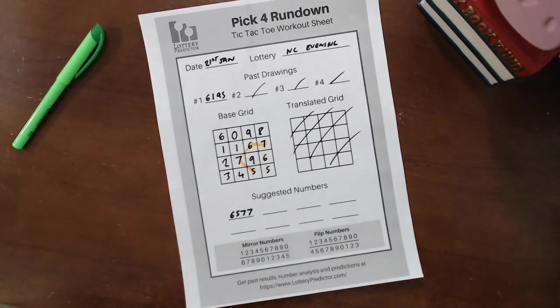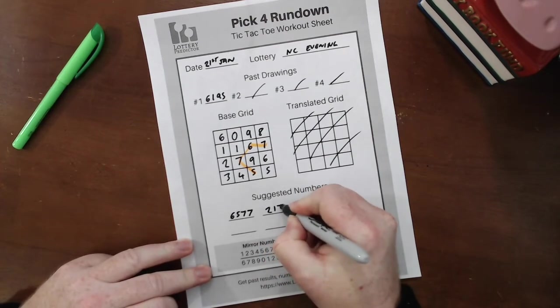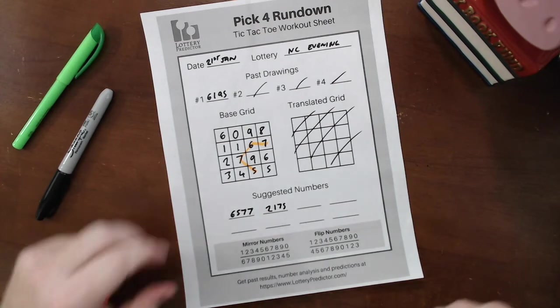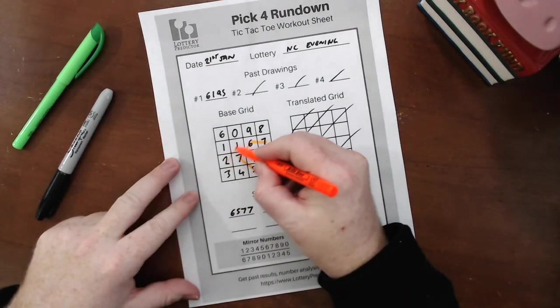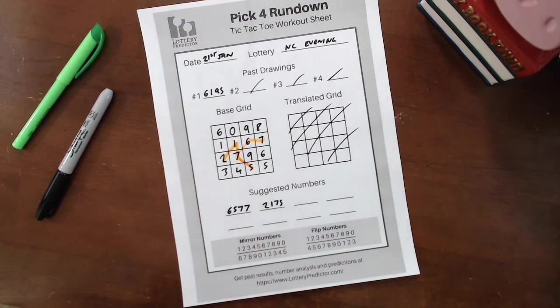On the 23rd, the lottery result was 2175, and looking on our grid here, we definitely have a 2, 1, 7, 5. So that was a nice straight hit there, following that pattern.